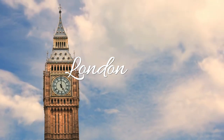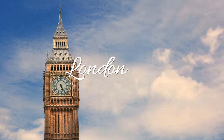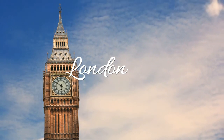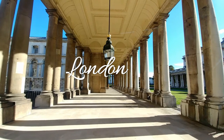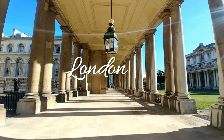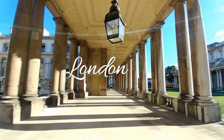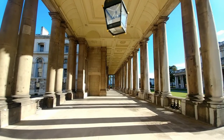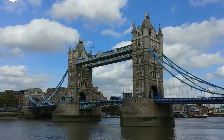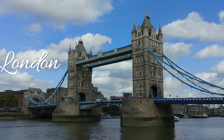In a city of landmarks, one may be more recognizable than London's Tower Bridge. Tower Bridge, which opened in 1894, features two striking towers that rise 213 feet (65 meters) above the River Thames. Sign up for a tour to experience a fascinating behind-the-scenes excursion inside the tower, which culminates in epic skyline views from the observation deck.